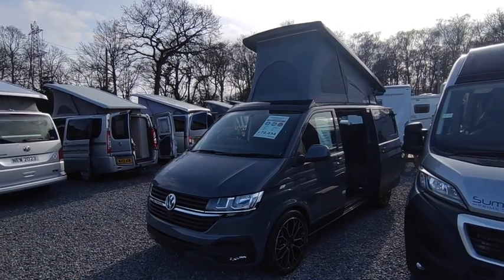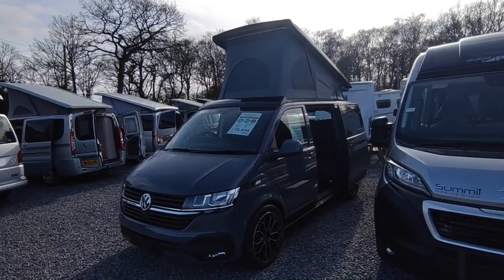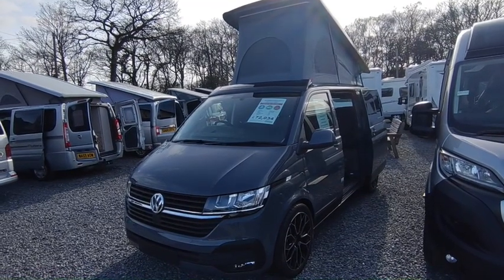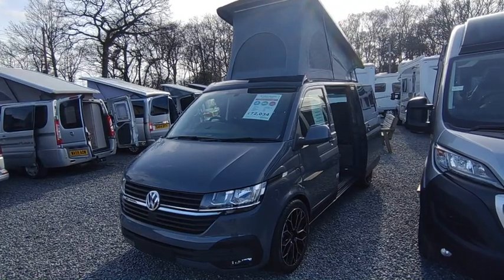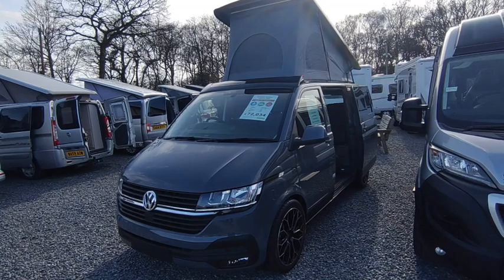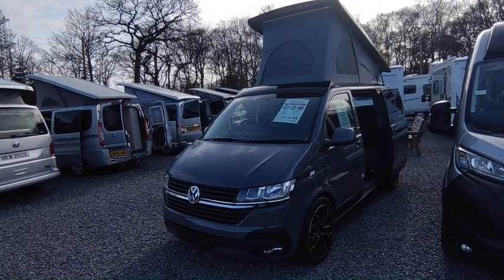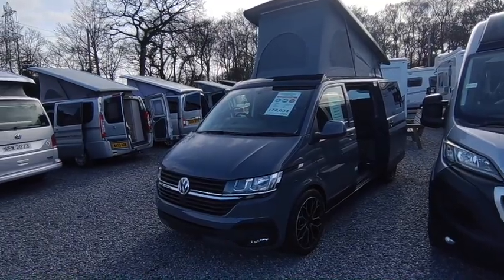Hi, this is Highbridge Motorhomes Devon Branch, and on this beautiful March Sunday we're doing a quick walk-around video on this freshly delivered and absolutely beautiful 2023 VW Hillside Birkshover Executive. It's just been built and just been delivered to us from Hillside in Derbyshire — brand new. Hillside only build on brand new Volkswagens, which has caused some difficulty getting hold of them in recent times, but we've been lucky enough to secure this one. We've got two Hillsides in stock right now; both Birkshovers — this one's an Executive, their top-of-the-range model.